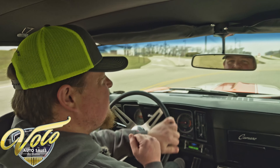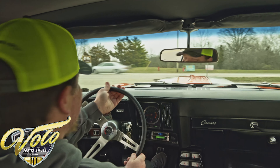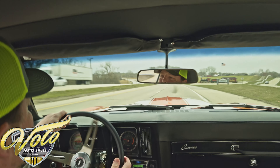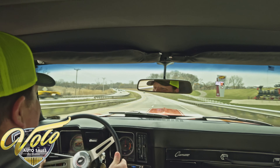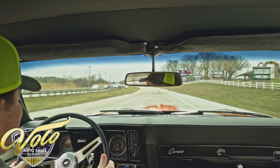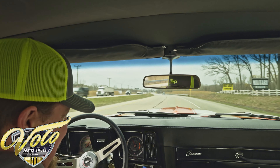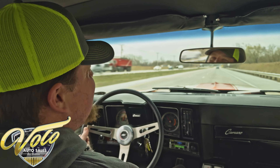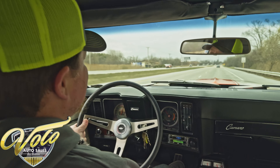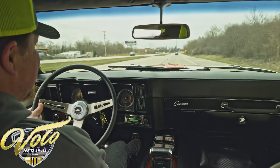Power steering, power brakes, front disc brakes — stopping nicely, no problem there. Steering's very easy. Let's see what she's got. And just like that, up to speed, no problem. Great acceleration — awesome car, absolutely love it. The speedometer was bouncing around a little bit, not a big deal — probably just needs the cable reseated or something like that. We'll have our shop take a look at it.